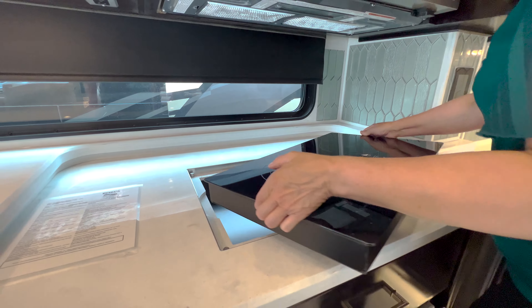You also have this absolutely beautiful Whirlpool convection oven microwave — nice size, you can pretty much cook anything you want in it. And as always, they do have the pullout induction cooktop as well.